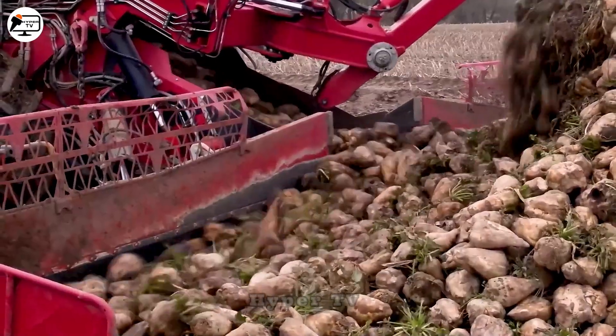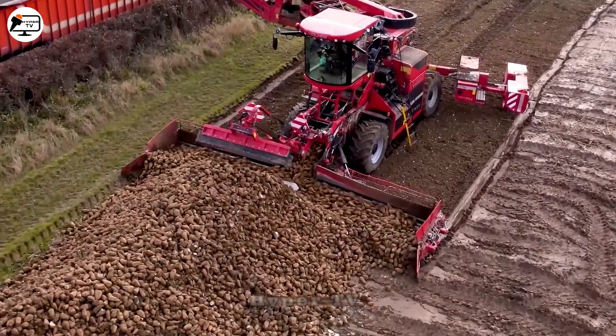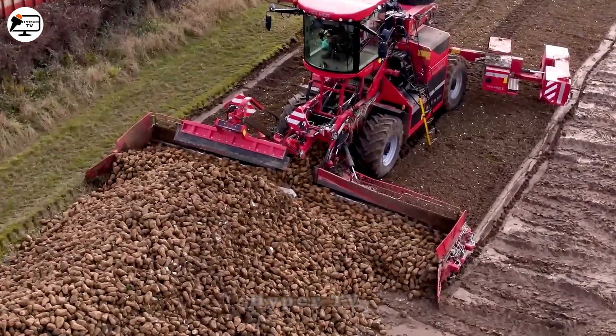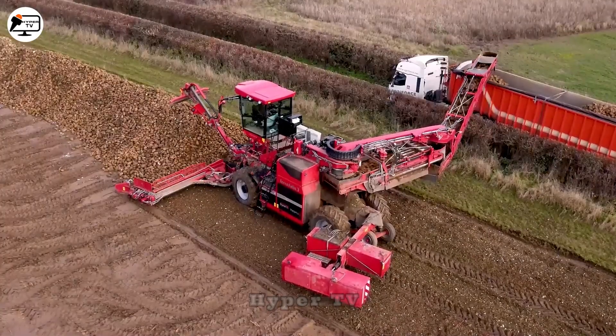With conveyor systems stretching up to 12 meters, this machine achieves a harvesting capacity of up to 300 kilograms per minute, ensuring that piles of sugar beets are efficiently loaded into the truck's cargo bay.